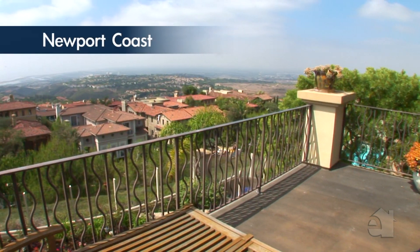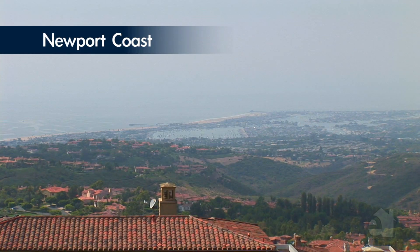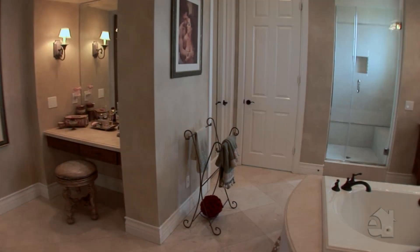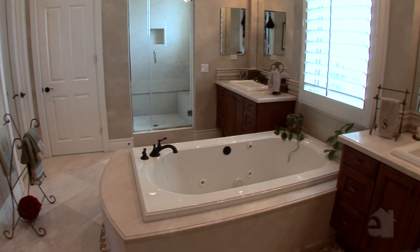This room's balcony overlooks gorgeous views. Pamper yourself in the incredible master bath featuring a charming built-in vanity and a soothing spa tub.